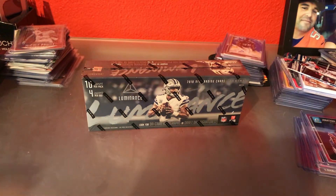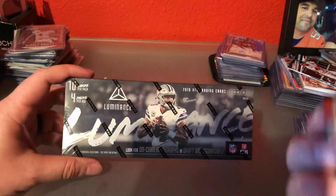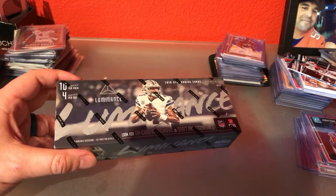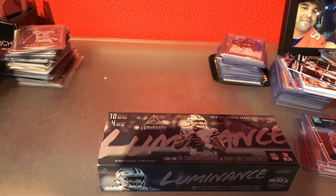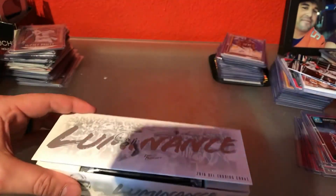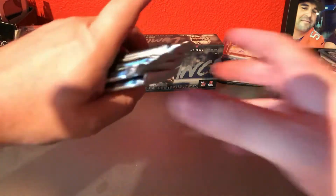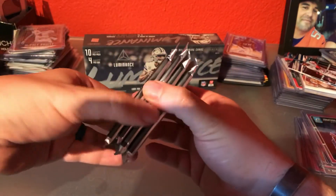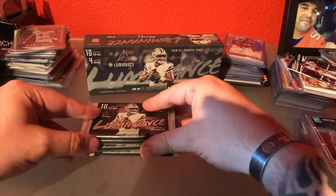Let's get on to the good stuff. 2018 Luminance — you guys have all seen this before? Seen some good stuff come out of it? Let's try our luck. There are our four packs — ten packs per box. Let's put the fat ones at the bottom and see what we got.